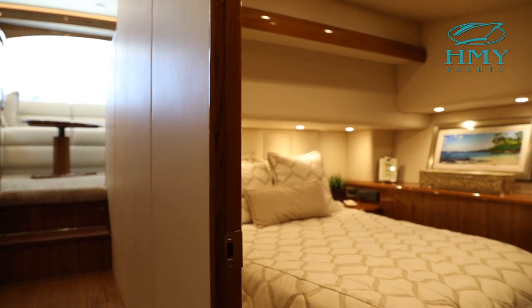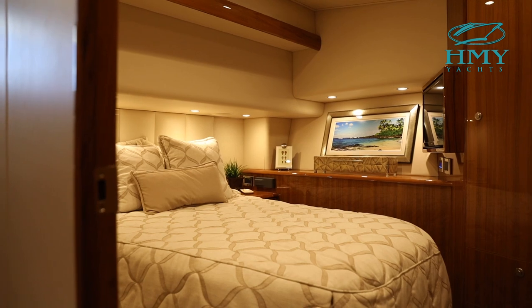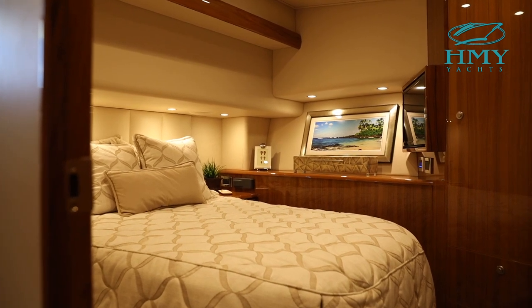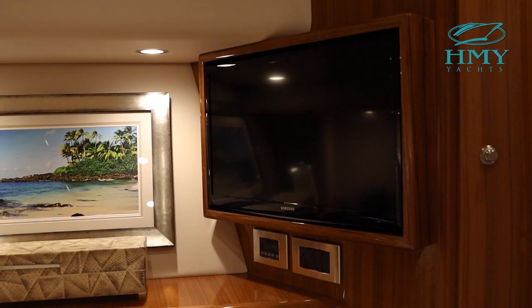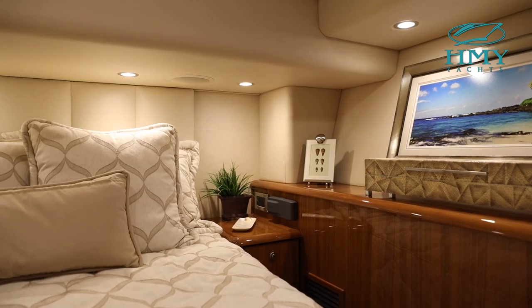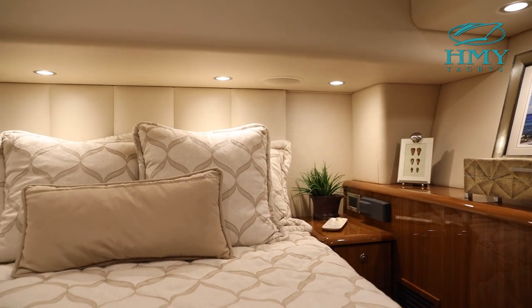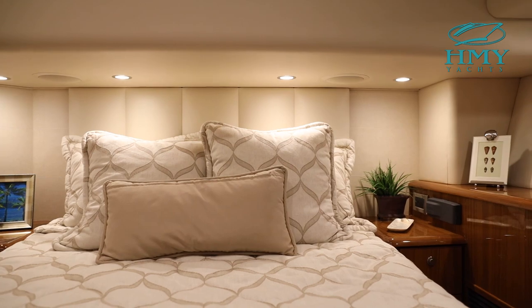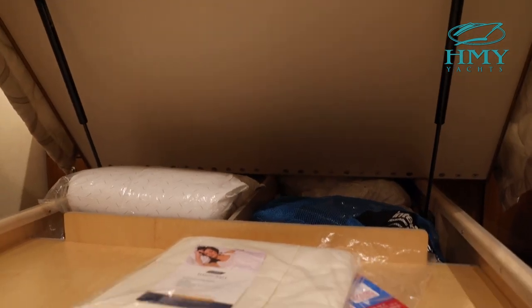Now we're in the master stateroom with a queen-size bed. There's a large flat screen TV with a Juneau Teak frame, a large cedar-lined hanging closet, two storage drawers below, and two end tables. Just like the salon, the bed comes up on a gas shock and stays open, providing plenty of storage for anything you might need.